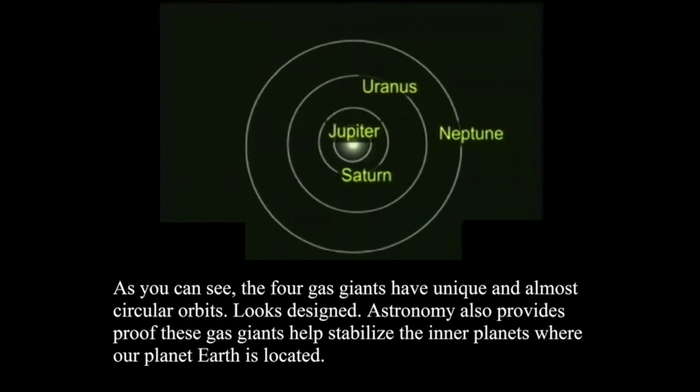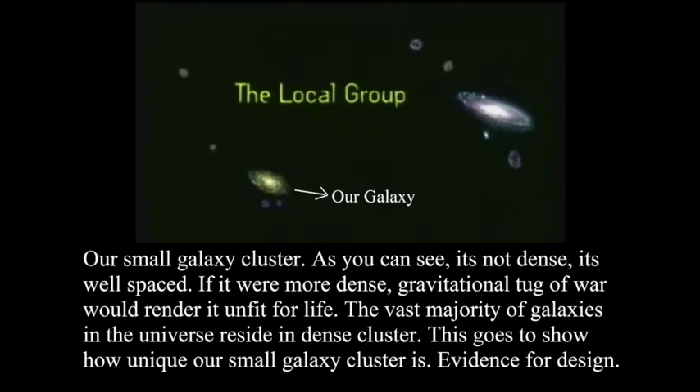I'm providing only five out of one thousand examples. This is what we call the local group, and as you can see, that is our galaxy. Our local group contains only a small number of galaxies, whereas other galaxy groups are condensed and have a lot of galaxies. Our galaxy cluster is smaller and not dense — its spacing is very good. If it were more dense, a gravitational tug-of-war would make it unfit for life.